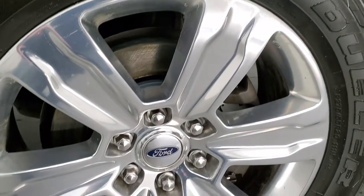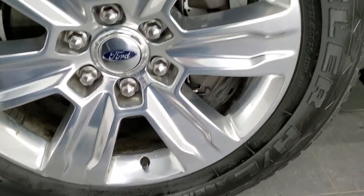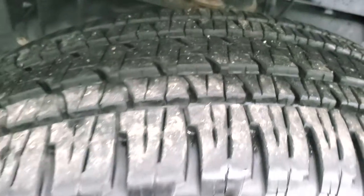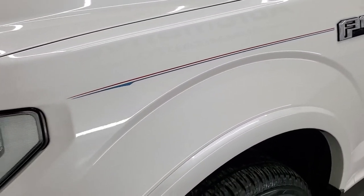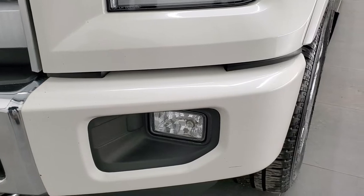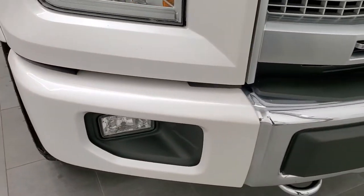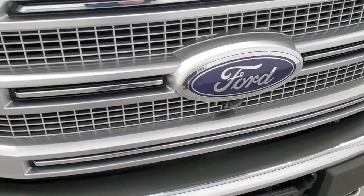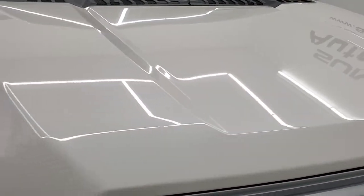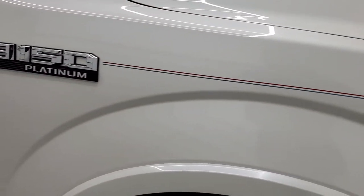This one comes with the 20 inch polished aluminum rims and it has Bridgestone Dueler HL tires. These are 275/55 R20s and they have probably 80 to 90% of the tread left on them, really good tread. The front fender is in excellent shape, does have the LED running lights, headlamps, and the halogen fog lamps. The front bumper is in pretty nice shape, you do get the chrome center there, the platinum grille, does have the 360 camera, and the hood is in very nice condition.